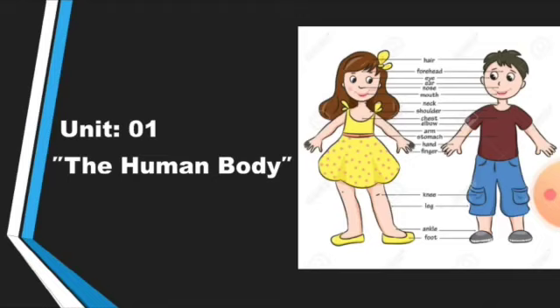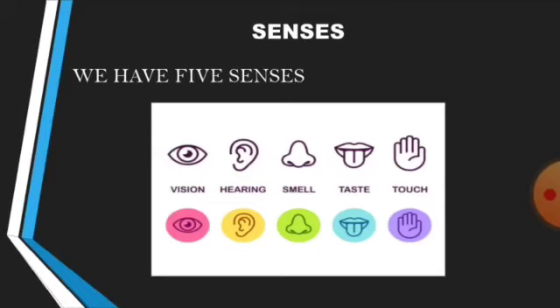Today we will read unit number 1, the human body — Senses. We have 5 senses: vision, hearing, smell, taste, and touch.